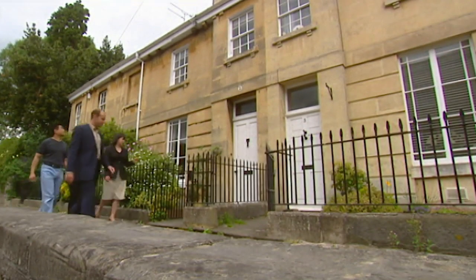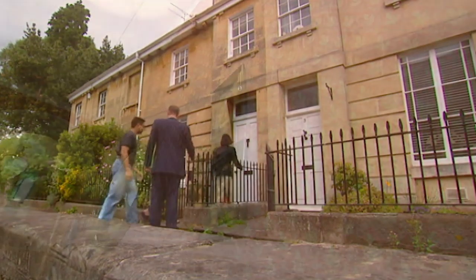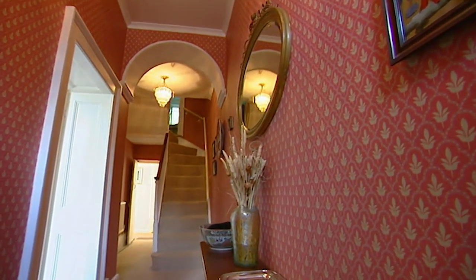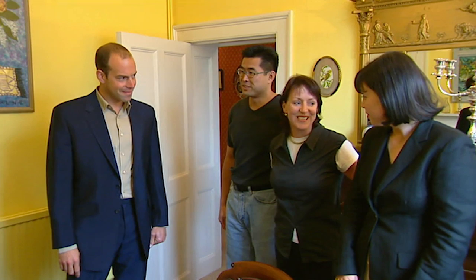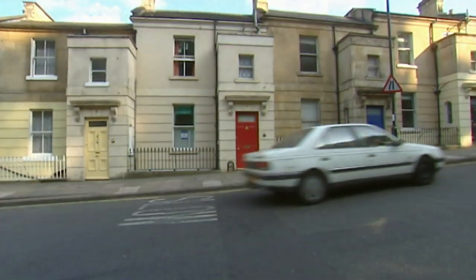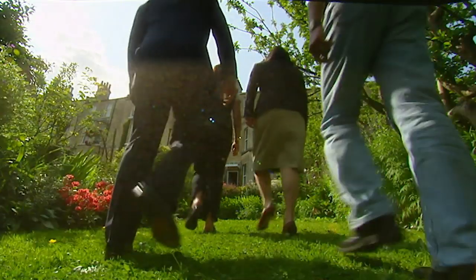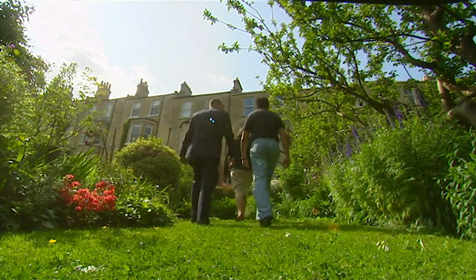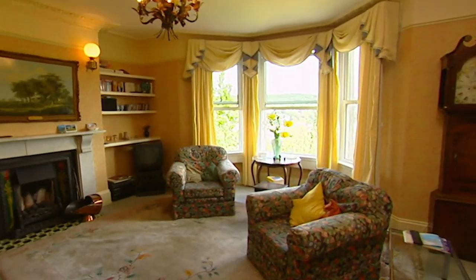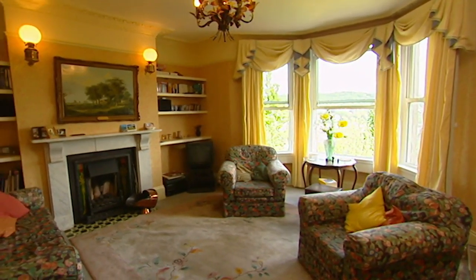The first property we went to see was this classic Regency home in Weston — a bit small but with some great period features. Next we moved on to the much sought after area of Camden to look at this large house in Barclay Place. With four bedrooms, two bathrooms and within their budget, we thought this was a real contender, but they couldn't get over the internal decoration.